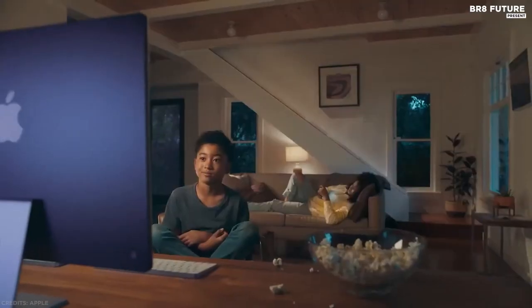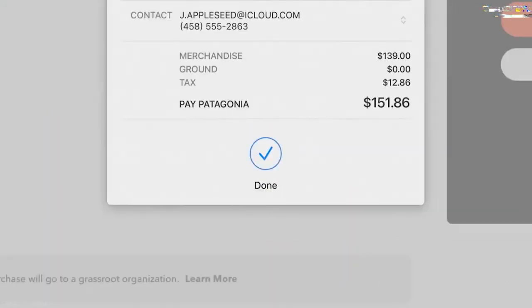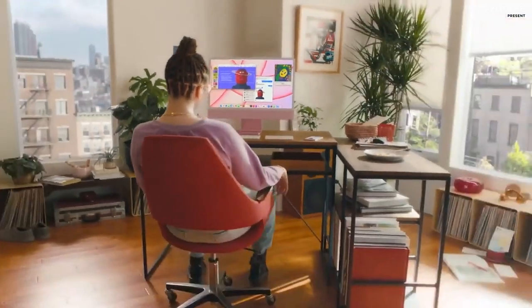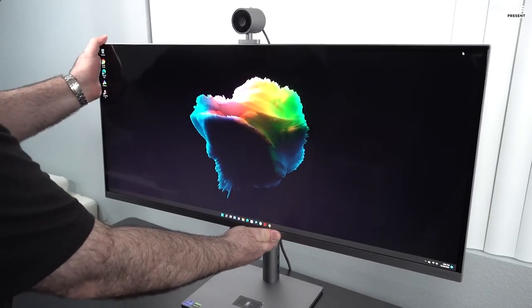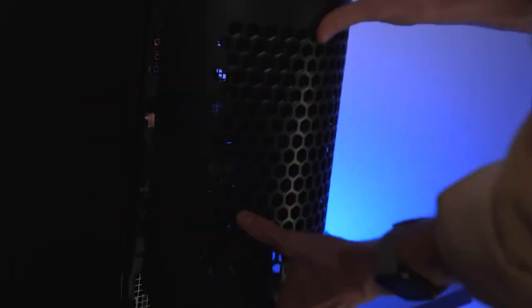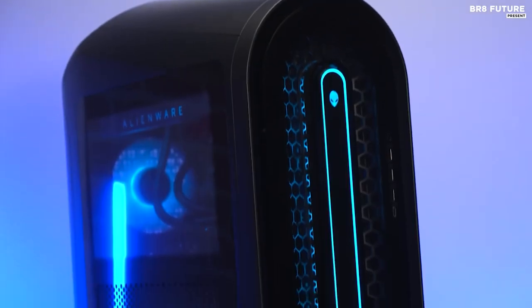If you want to get things done on a powerful and beautiful machine, this M1-powered iMac goes beyond the ability to handle any task a family or student might throw at it. That wraps up our video — which one is your favorite? Let us know in the comments below. If you enjoyed the video, give us a like, and if you want to see more high-quality videos, hit that subscribe button so you'll never miss a future upload. See you in the next video!